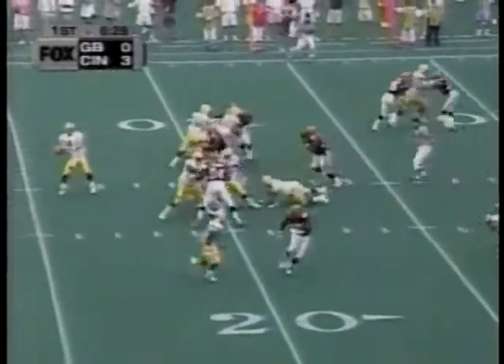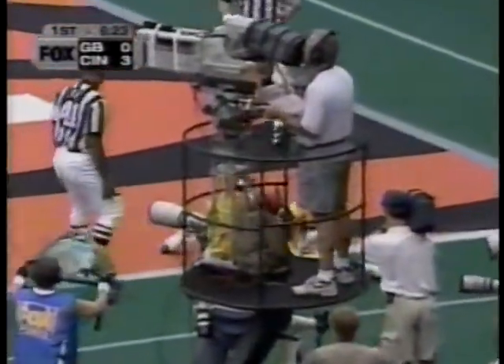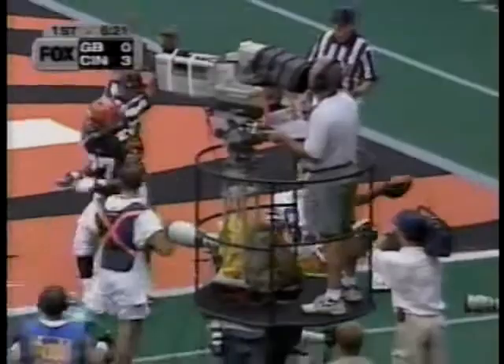Third down. Packers back in the end zone — oh, wow! What a grab by Brooks at the end zone. What a grab, Robert Brooks.